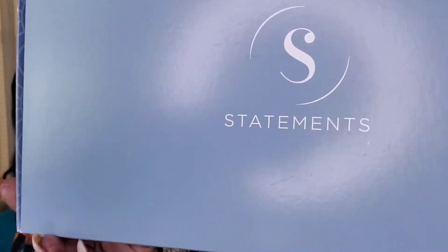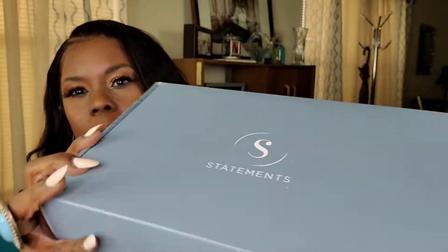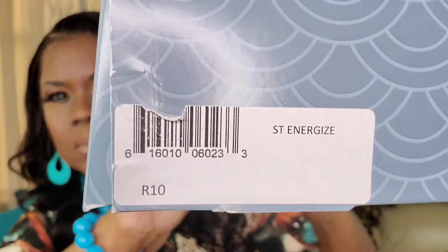Hey beauty connoisseurs, I have three short wigs today from the wig company, and the first one is called ST Energize.